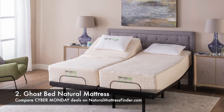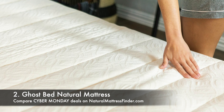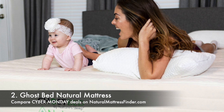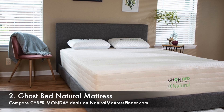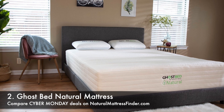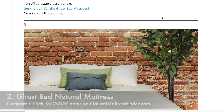At number two, we have the GhostBed Natural mattress. This is a hybrid mattress with an organic cotton cover with wool batting, a 2-inch Talalay latex layer, an 8-inch coil layer, and a 1-inch Dunlop latex layer on the bottom. It has a fantastic deal: 30% off, and as a bonus you get two free luxury pillows. Check the description for this deal or visit the Cyber Monday page on naturalmattressfinder.com — any link in blue you can click to go right to the deal.